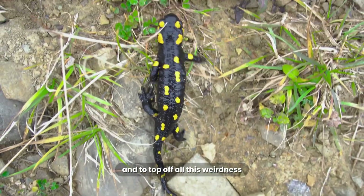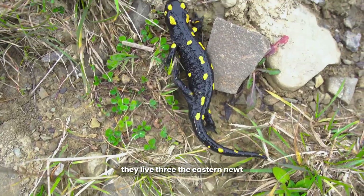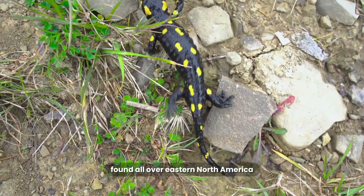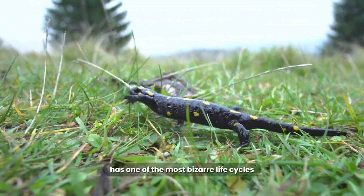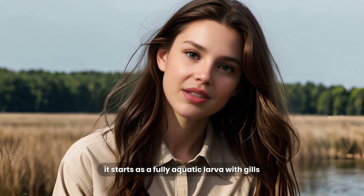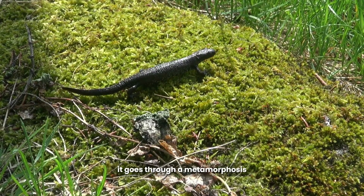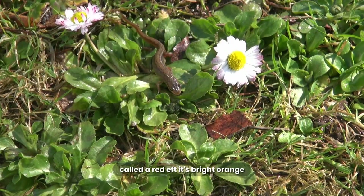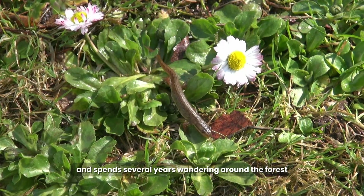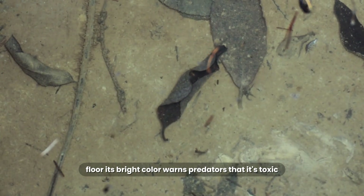And to top off all this weirdness, some Newts don't just live one life — they live three. The Eastern Newt, found all over eastern North America, has one of the most bizarre life cycles. It starts as a fully aquatic larva with gills, swimming in a pond. Then it goes through a metamorphosis and crawls onto land as a juvenile called a red EFT — it's bright orange and spends several years wandering around the forest floor. Its bright color warns predators that it's toxic.